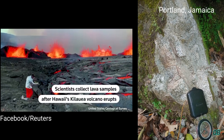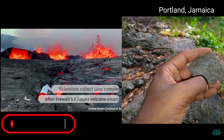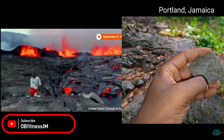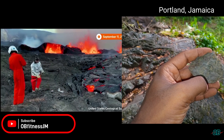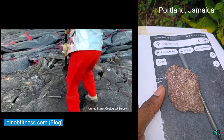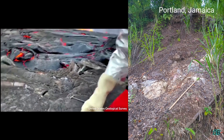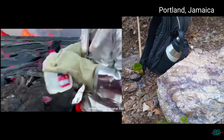Volcanoes. The origin of Jamaica resides in volcanoes. Jamaica's geology interestingly shows remnants of volcanic history that resides in both non-explosive and explosive volcanoes.